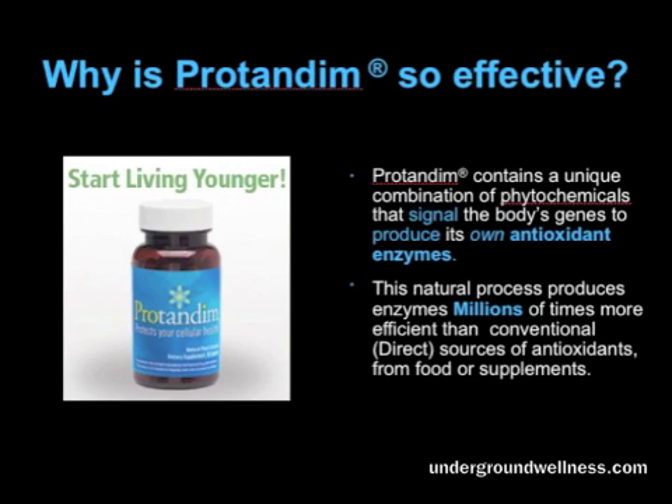So why is Protandim so effective? It has a combination of phytochemicals that signal the body's genes to produce their own antioxidant enzymes, working through a process called synergism. The natural process produces these enzymes by the millions, and they are millions of times stronger and more efficient than conventional direct antioxidant approaches. That's why it's so effective — it's just a million times more powerful.